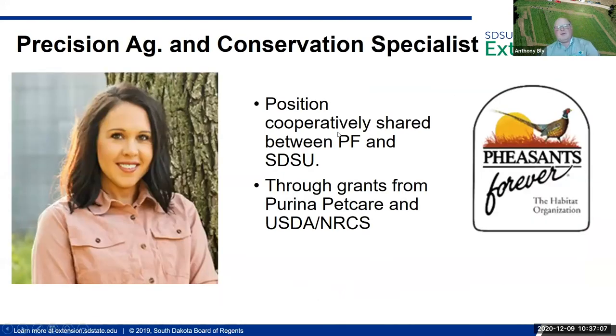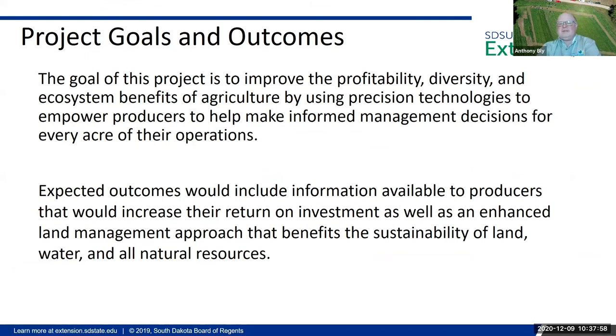We have recently hired Kristen Weber as our Precision Ag and Conservation Specialist. Her position is shared between Pheasants Forever and SDSU through grants we received from Purina Pet Care and USDA NRCS. You'll be hearing from Kristen in a little bit — she's going to talk about the process. She's got a rich history in precision farming, data and analysis, writing scripts, and looking at imagery. The goal of Every Acre Counts is to improve profitability through diversity, improve ecosystem benefits on the farm, while taking advantage of our precision technologies. The precision profitability analysis is used to identify those marginal areas.